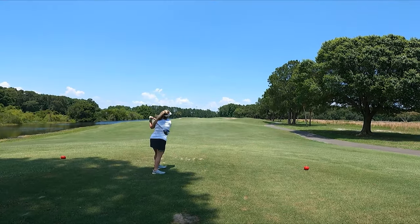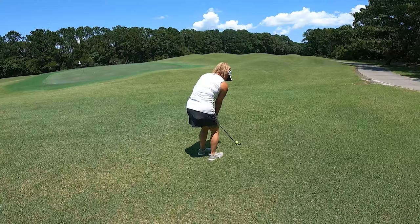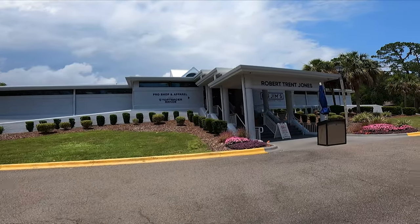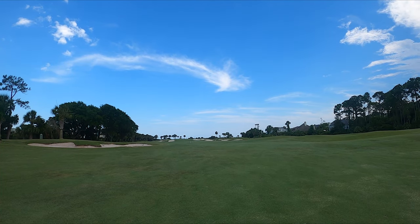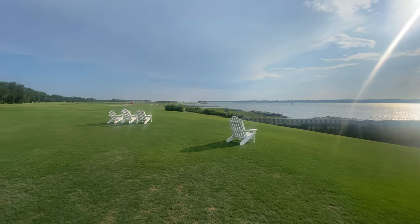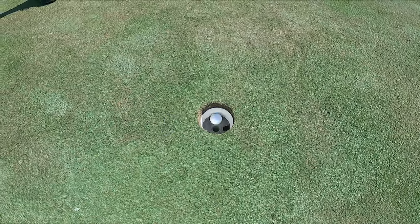Golf has been part of life on Hilton Head Island since 1962. Today, Hilton Head Island is home to more than 23 championship golf courses, both public and private, designed by renowned architects like Robert Trent Jones Sr., Pete Dye, and Jack Nicklaus. So it's not hard to find the perfect place to play.